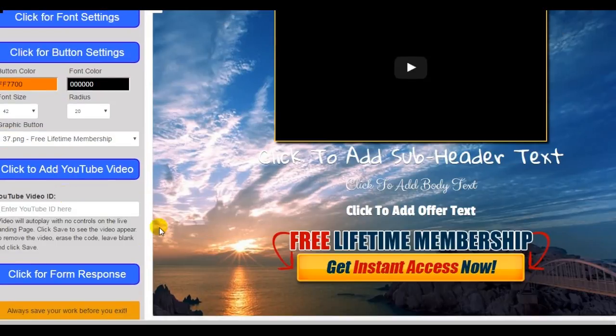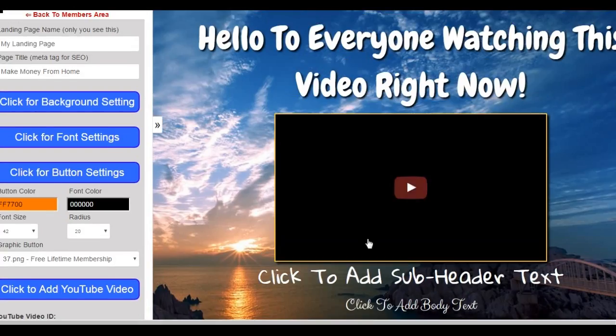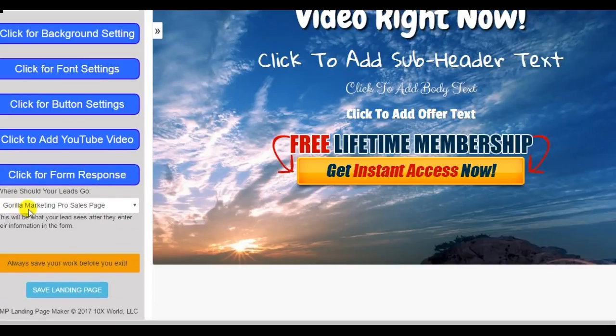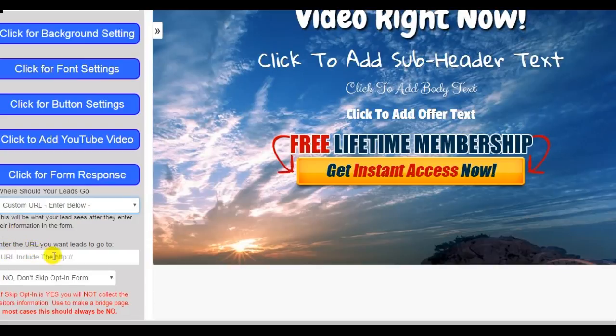You can also add a YouTube video — you simply enter the YouTube video ID if you want a video on your page. You don't have to. Then there's the form response, where we determine where the lead is going to go after they click this button. You could have them go to the Guerrilla Marketing Pro sales page, the signup page, a generic thank you page, or a custom URL. That's why this landing page is so powerful — you can use it for any offer because you can make them go to a custom URL.